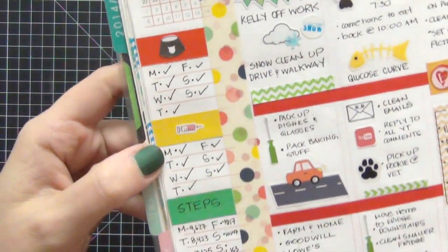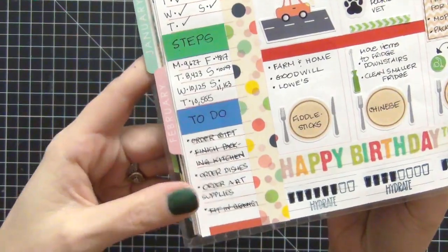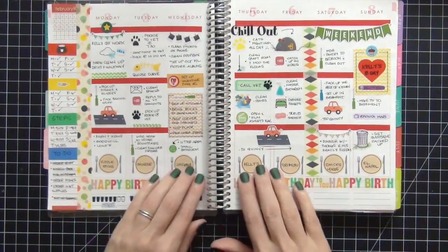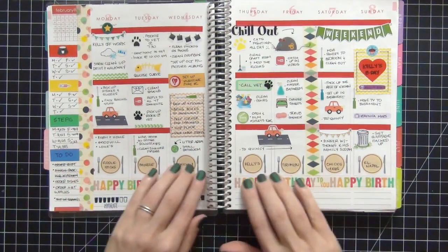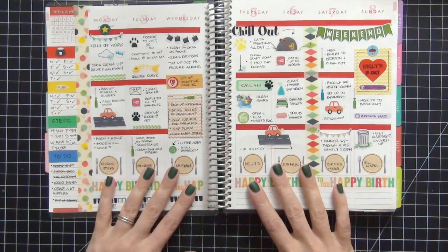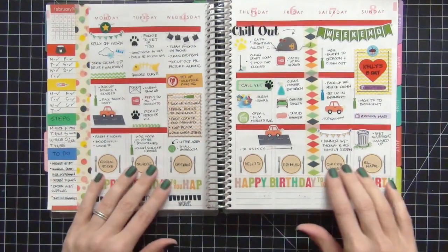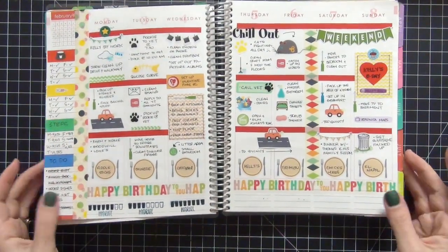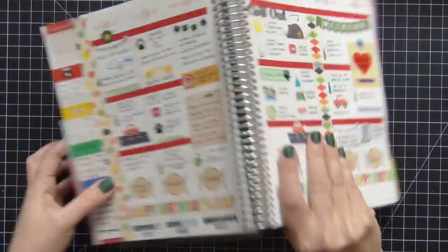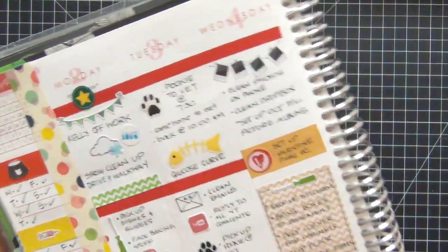This is my cat feeding schedule, her insulin shots, my steps, and my to-do list. I really like how that came out for this week. I love the little plate stickers down at the bottom - those are from It's Planning Time, which I showed in my last video. I totally love them and try to use them every month. I'm running low so I'm going to have to place an order - I'll link that below.